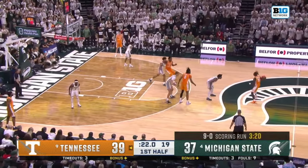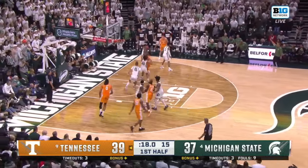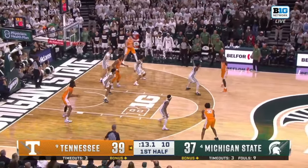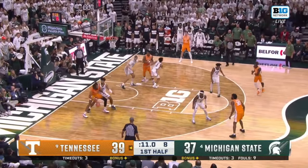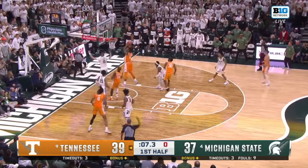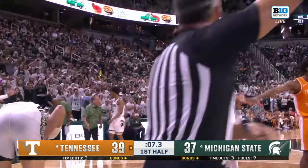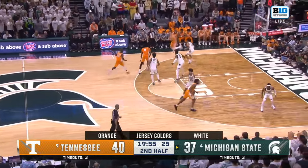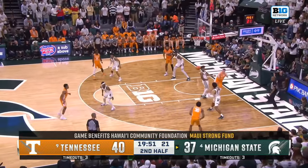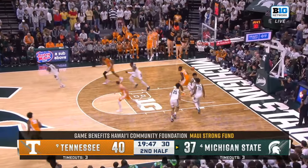Michigan State will get a chance to get it back. Back in the post for Adu, eight on the timer, working on Hall, and that slides off. And we've got a foul on this end — two points — and they'll go against the Spartans. Second half: Tennessee and Michigan State both in the top ten, could be in the final four when we get to March.